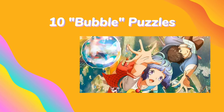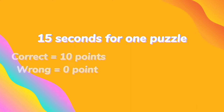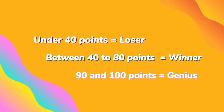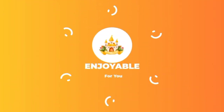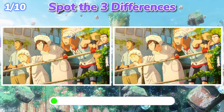Today we come back with 10 bubble puzzles. You have 15 seconds to answer and you will get 10 points for each puzzle. You lose if you get under 40 points, you win if you get between 40 to 80 points, and you are a genius if you get 90 or 100 points. Collect your points and comment your score. Are you ready? Let's get started. Quiz number one: spot the three differences.